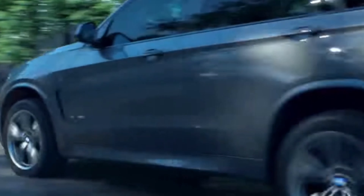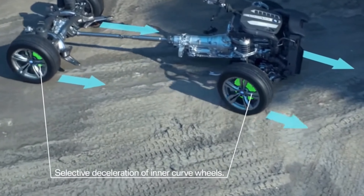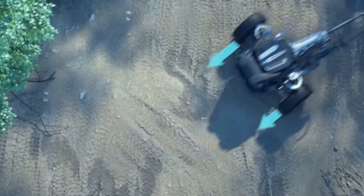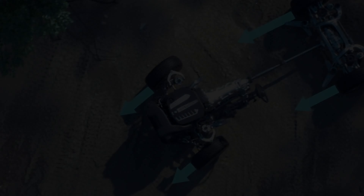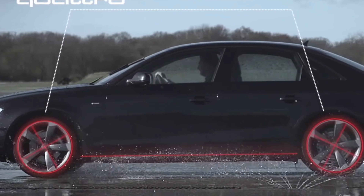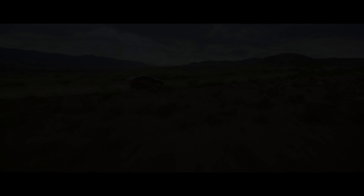Available across BMW's extensive model range, X-Drive ensures excellent traction and control in all driving conditions. Its ability to provide power to each wheel allows BMW to offer drivers a safe, dynamic, and enjoyable driving experience. In conclusion, BMW X-Drive reflects the brand's commitment to driving dynamics and safety. Continuously improved and refined, this system offers superior performance and control in all road conditions, distinguishing BMW vehicles from their competitors.